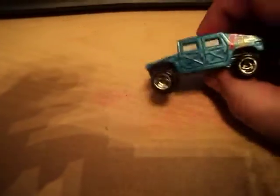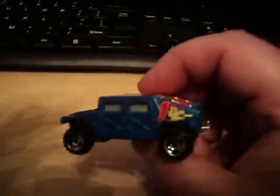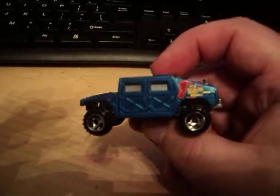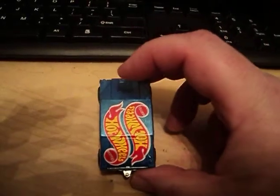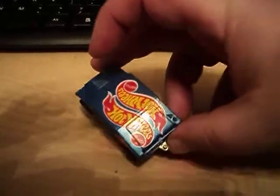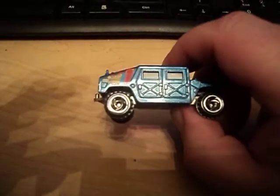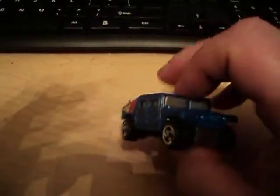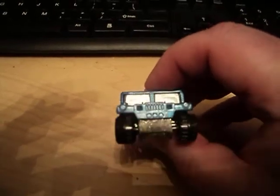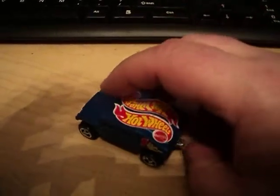This is truly an awesome Hummer. Racing decals on the rear panel there. Nice Hot Wheels logos. Really, really nice Hummer. Love this casting. Looks great. It's even got the hitch at the back there.